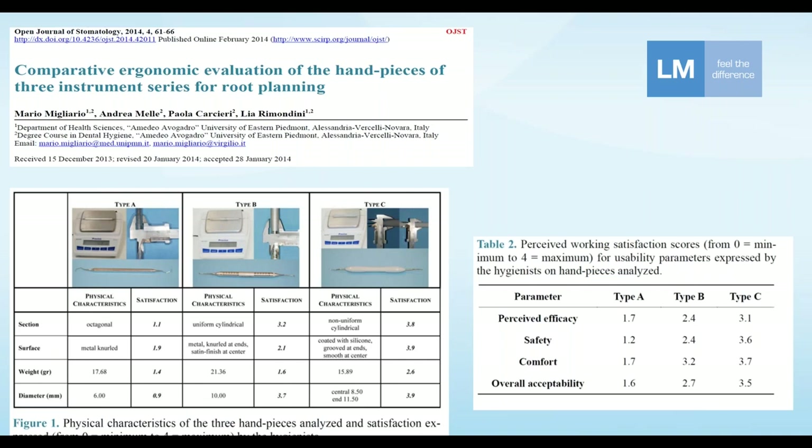Here is another study, conducted at a university in Italy in 2014 — about 10 years ago. This was an ergonomic evaluation comparing three different types of handles. Type A was a very skinny old-school metal handle. Type B was a Hu-Friedy-style stainless steel handle.